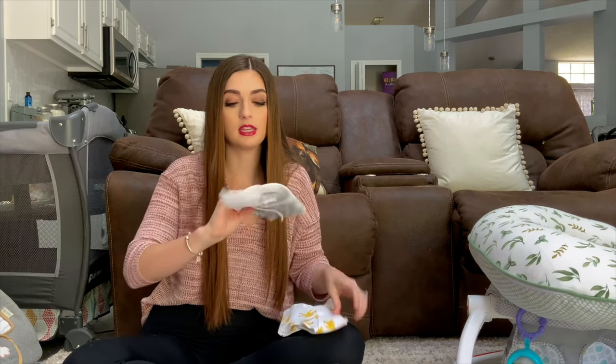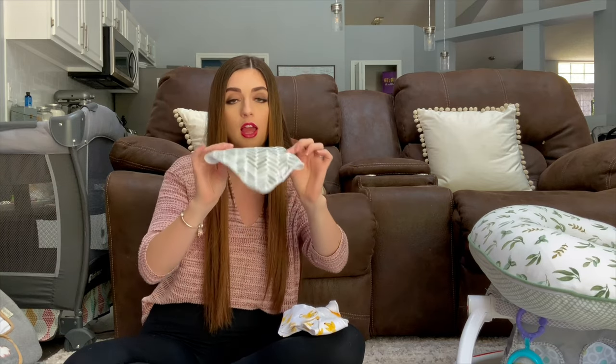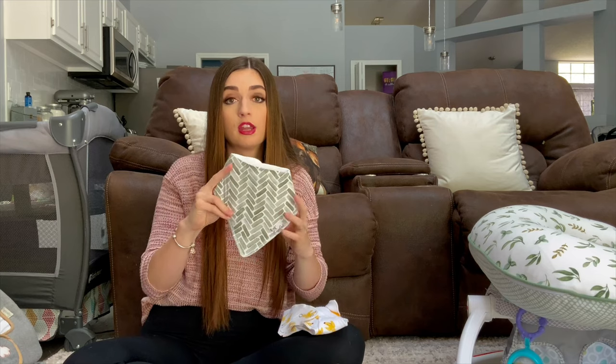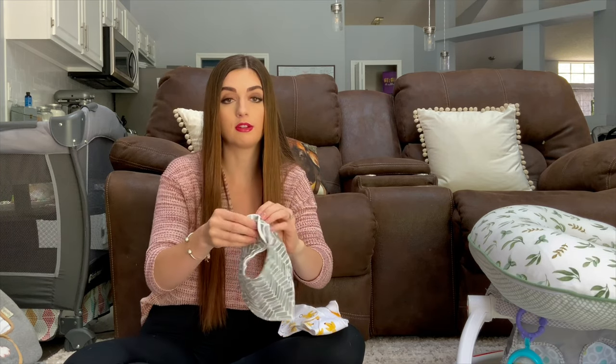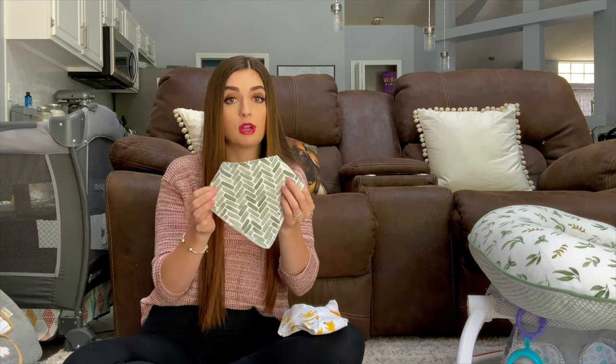The last thing on my list is bibs. There are a lot of bibs out there, but the two I found work best for this stage — when babies start to drool a lot — are these. Sometimes they're getting teeth, and sometimes babies just drool because they don't have all the muscle groups yet to keep their mouth completely closed. The first is this little bandana bib from Copper Pearl. I absolutely love these bibs — they're super absorbent. They have little snap buttons, not Velcro, and I'm not a fan of Velcro bibs. I would highly recommend the Copper Pearl bibs if you're willing to spend a little extra.